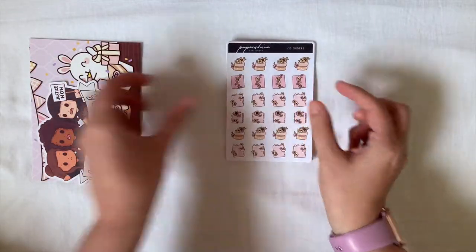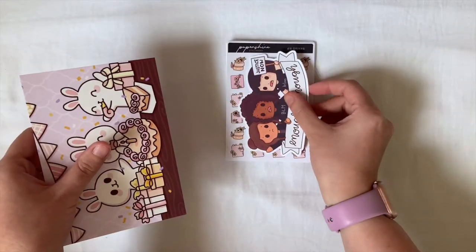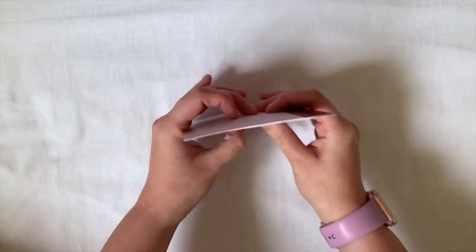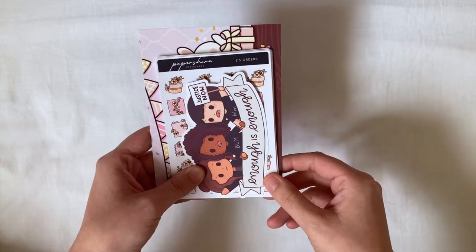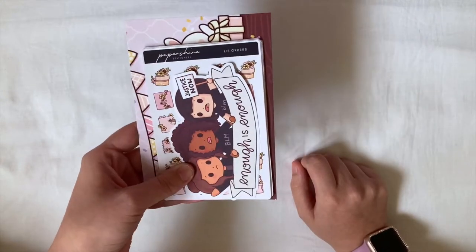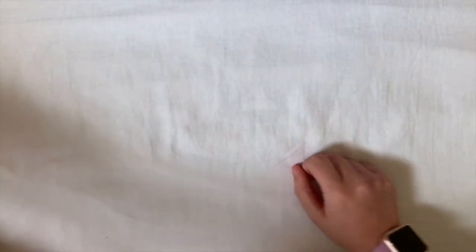So that is my full order from Paper Shire. I absolutely love everything that I got and I will definitely be ordering again. Her shop is closed at the moment but it will be back open soon. I'll definitely leave a link to the shop down in the description box and leave Holly's code for her sampler.